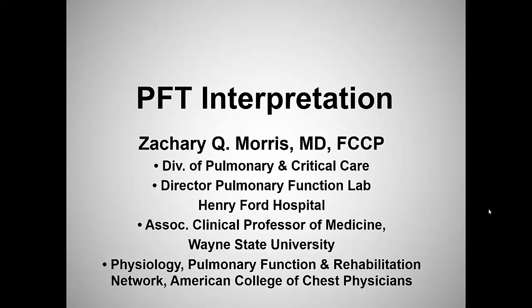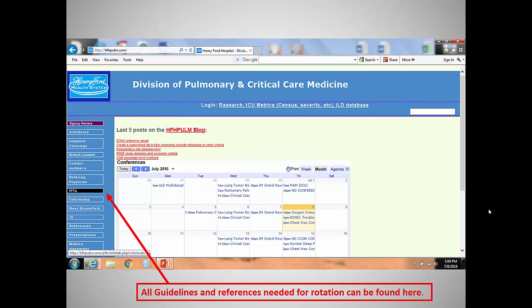As Rodeo wanted me to, hopefully that's what we'll kind of make it out to be. We're going to give you a whirlwind tour of reading pulmonary function tests here today. I have no disclosures.